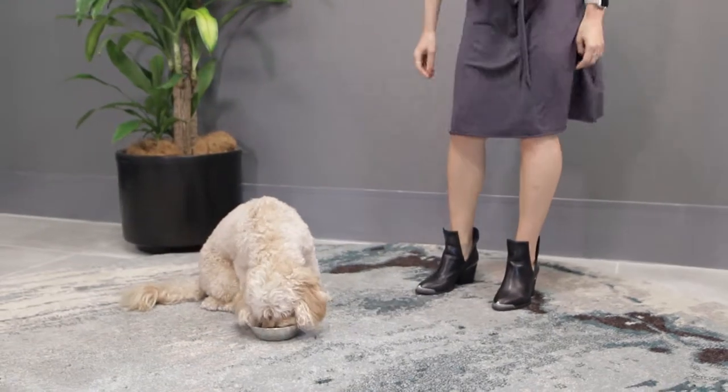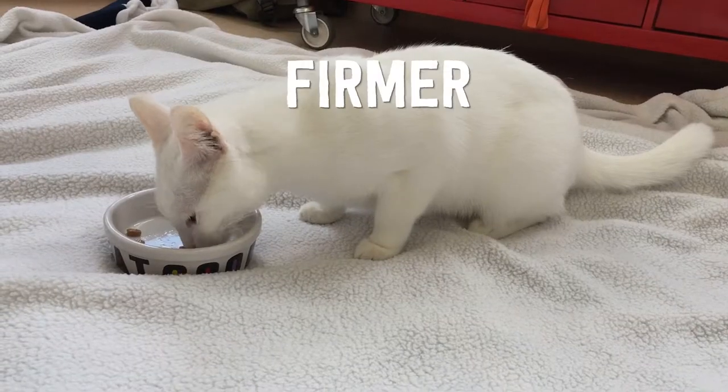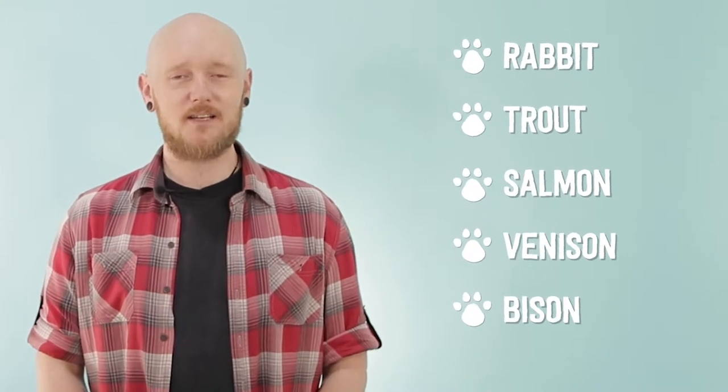Many pet owners who have tried a grain-free diet report that they see an improvement in skin, coat, and fur quality, and firmer, smaller stools with less odor. Another benefit is that many grain-free or ancestral diets are made with novel meat sources. While regular chicken or beef options are available, novel meat sources such as rabbit, trout, salmon, venison, and bison are sometimes used.